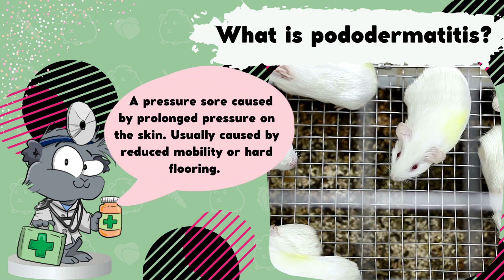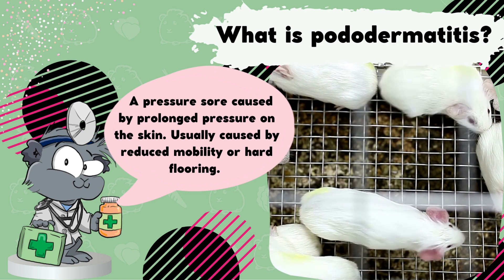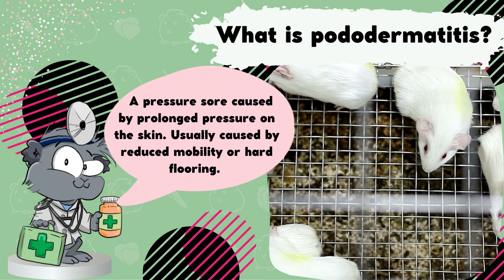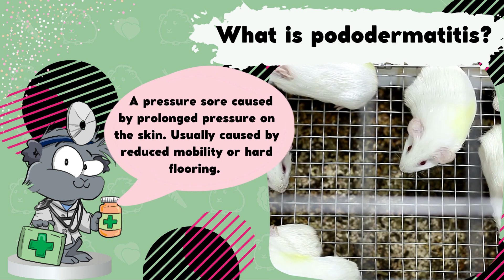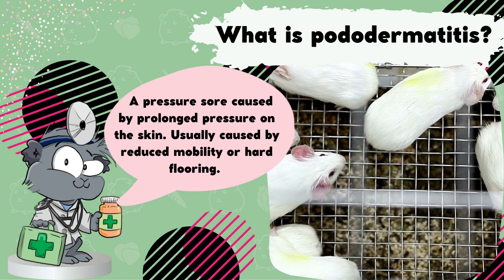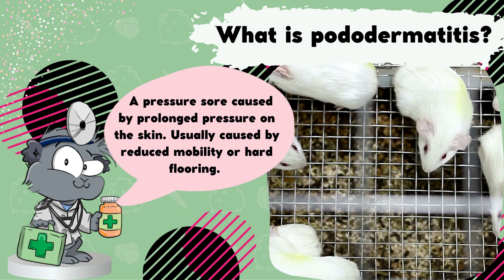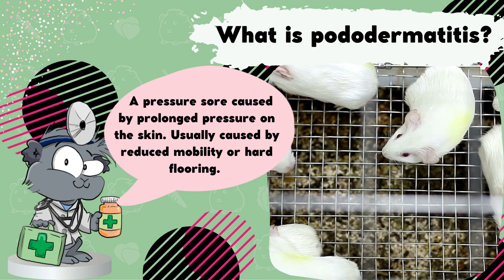It is usually due to reduced mobility or inappropriate flooring. Obesity and other illnesses that result in guinea pigs standing in one place for long periods of time will always predispose to the development of bumblefoot, as well as housing them in cages and enclosures with hard flooring, and particularly wire bottoms.